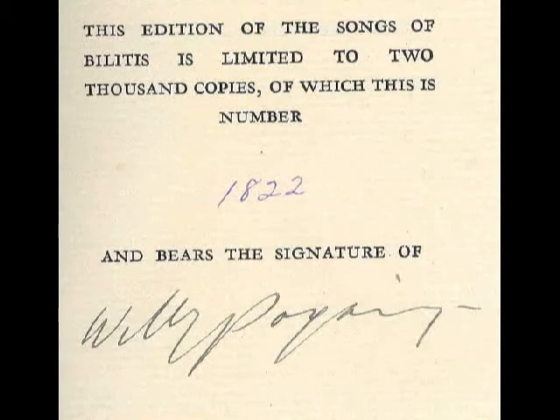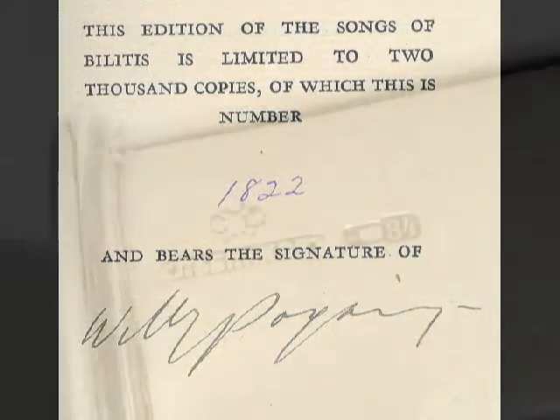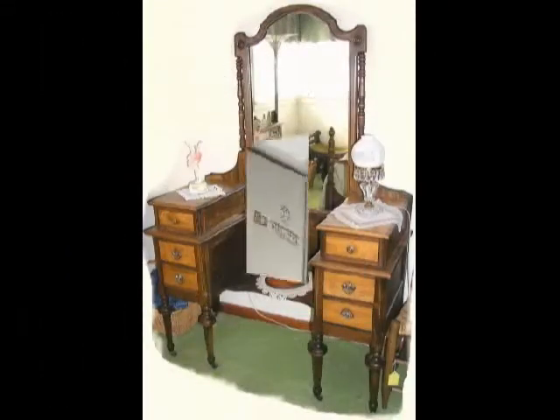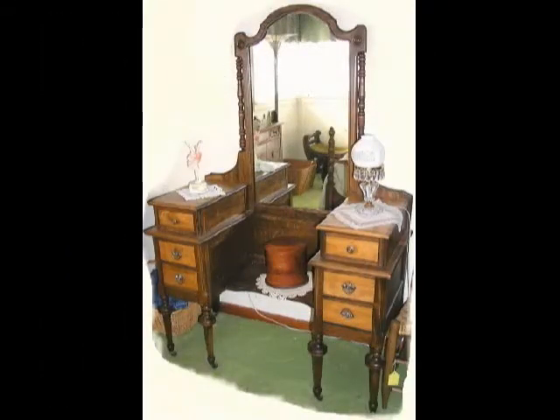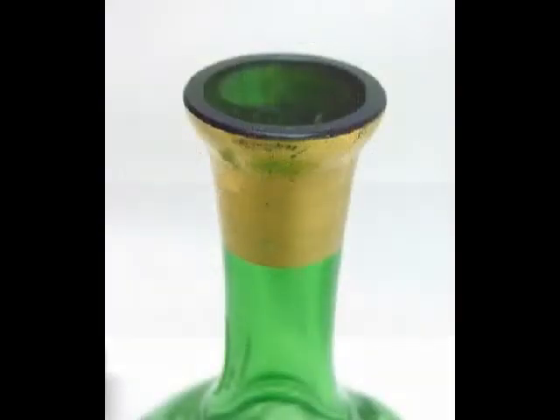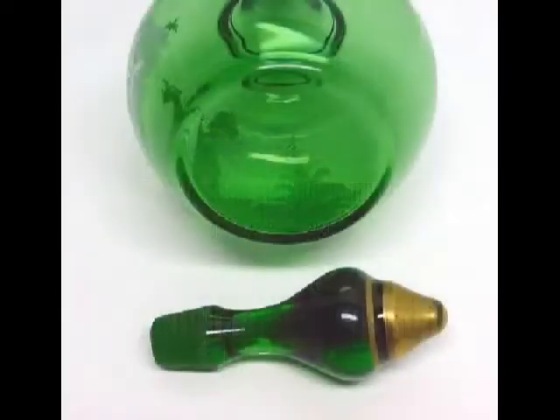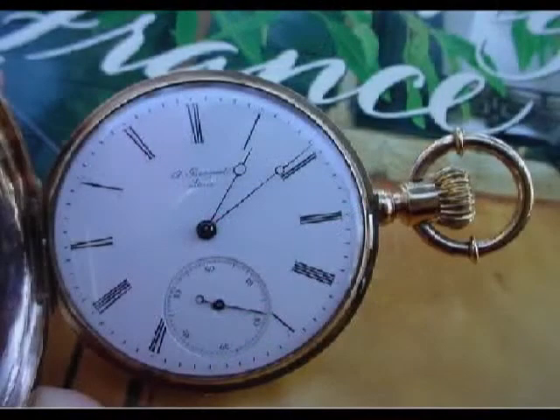If your item has a signature, is signed by the maker, or has hallmarks, remember to photo it. You need to sell your item with a great presentation. However, you also need to be honest. If your item has a small crack or chip, photo it. Put a ruler next to the damage so the buyer can put the dimensions in perspective. Your buyer will be much happier to evaluate the item before they buy it instead of after the purchase.